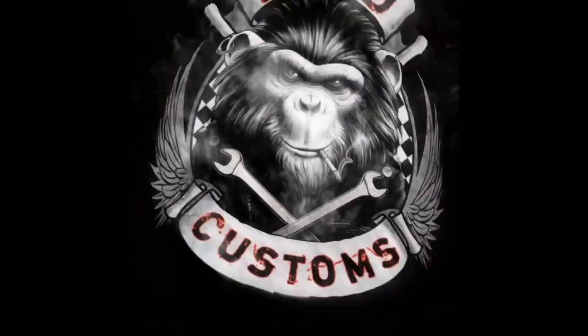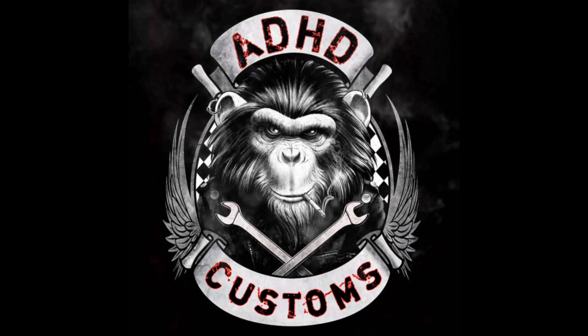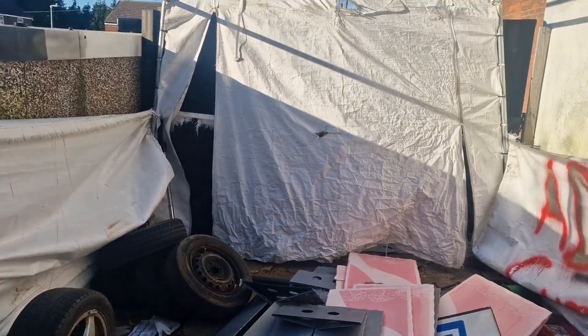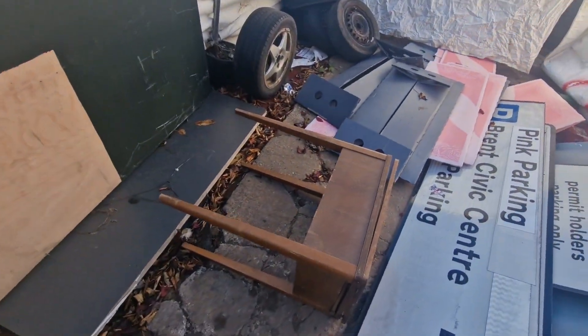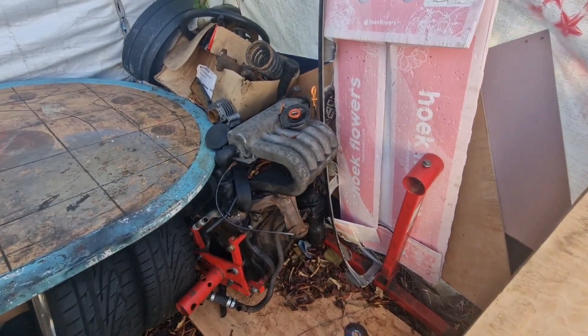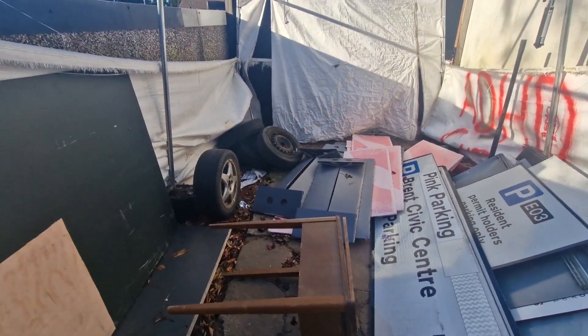Hello and welcome to an update video on what's going on. As you can see, the workshop is still trashed - look at this, there's crap everywhere, the wind's blowing all over, there's leaves in here, and the engine in the corner for the T4 is getting covered in crap.